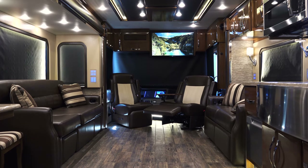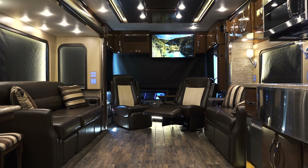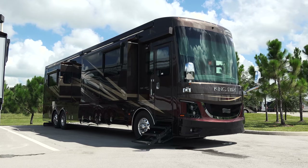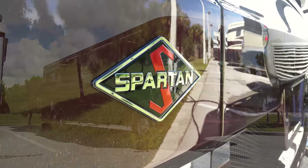For 2017, King Air boasts a reimagined exterior, led by a dynamic pair of front and rear caps dressed with full LED head and tail lights.